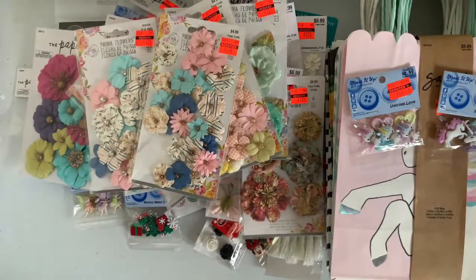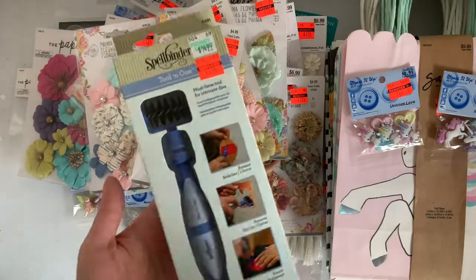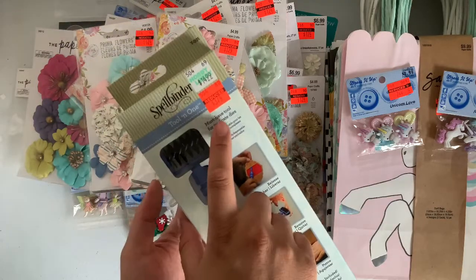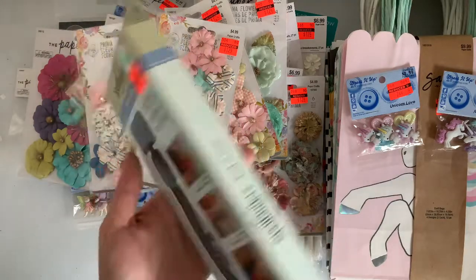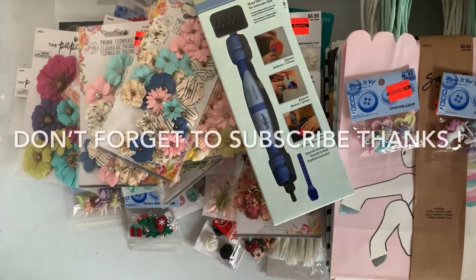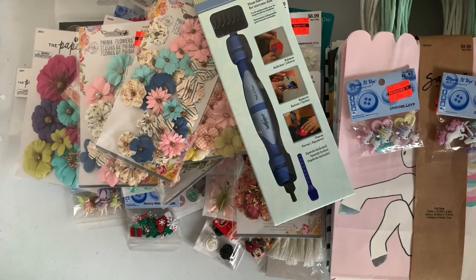Last but not least, I was really excited to find this because it was on my wish list. I never picked these up before, so I'm really excited to pick them up at markdown price for $3.74. So that is it for today, guys. Thank you for stopping by. I appreciate you guys so much, and I'll catch you guys on the next one.